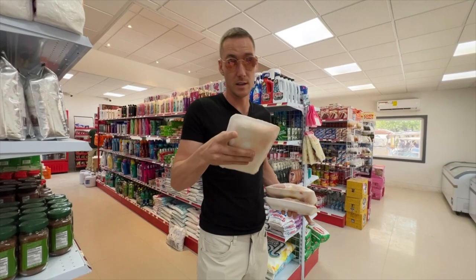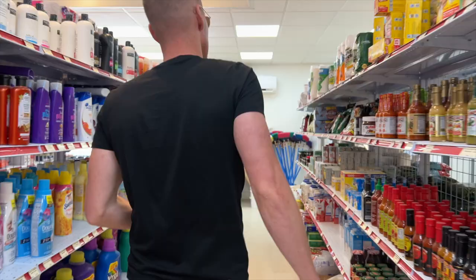Step one: we got our boneless chicken breast and some chicken fajitas. Dinner's going to be good tonight.